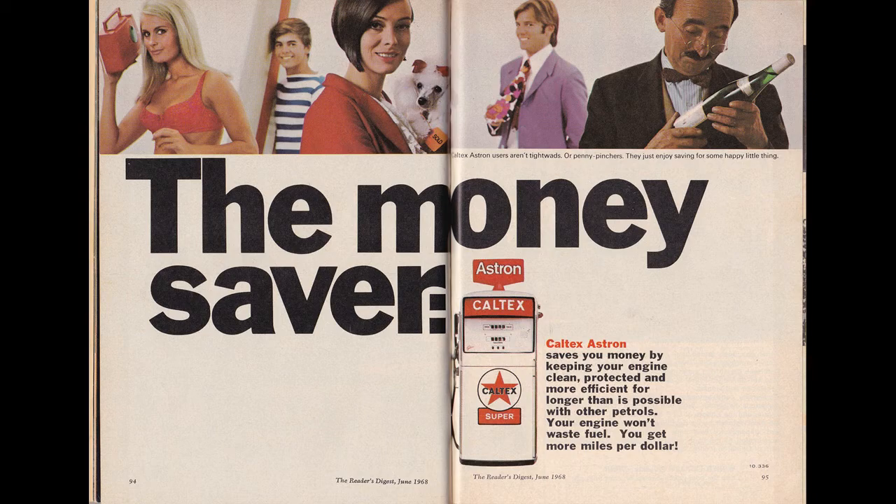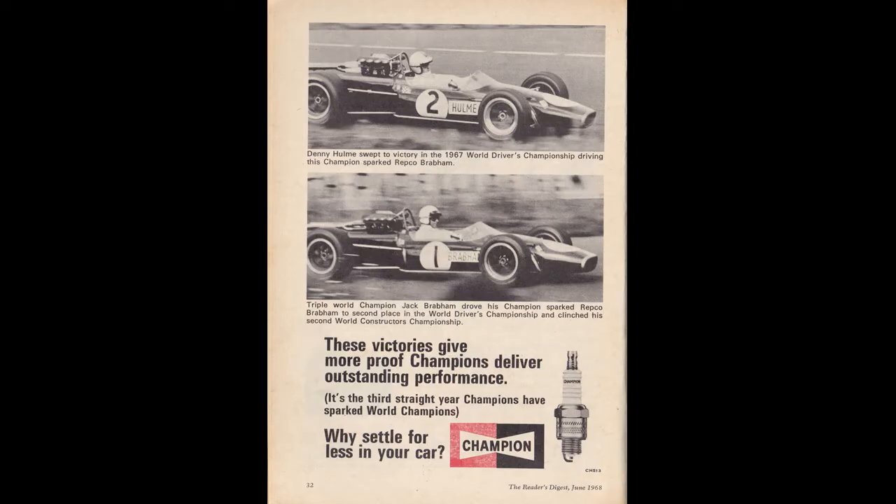Oh, there's a mirror — wow, I love my mirror, my sideburns even. Another Champion ad — well, you know, Champions, they're always straight. Number two and number one — one gives you the things and the other gives you the triple world champion. Jack Brabham drove his Champions bar Repco, blah blah blah, and the other one — why settle for less than your car?